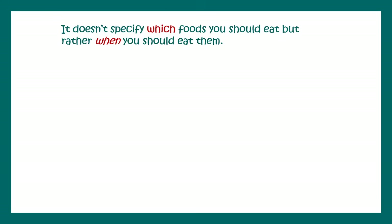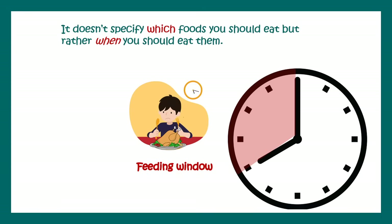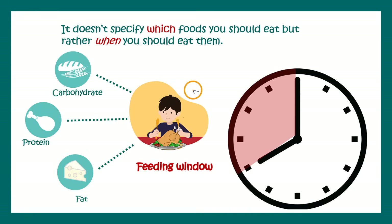Intermittent fasting doesn't specify which food you should eat or which calories you should take — it really implies when you should eat. It has no restriction on a specific type of food. In the feeding window you can consume all foods: carbs, protein, and fat. But in the fasting window you cannot intake any carbohydrate, protein, or fat, and you have to strictly follow that fasting window.